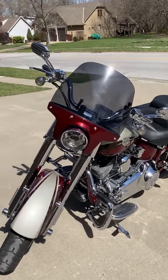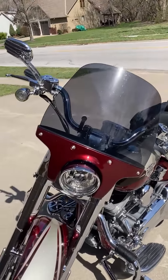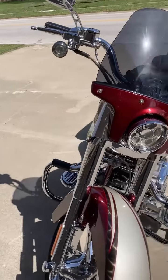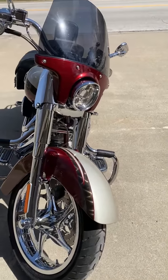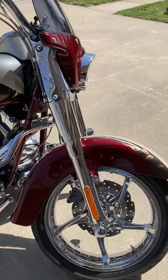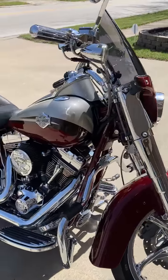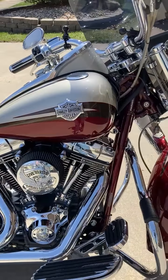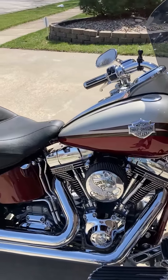It is a crimson sun glow, autumn haze, and the graphics are called Urban Grind. It has the CVO wheels, the Harley-Davidson Screaming Eagle 110 engine, and six-speed transmission.